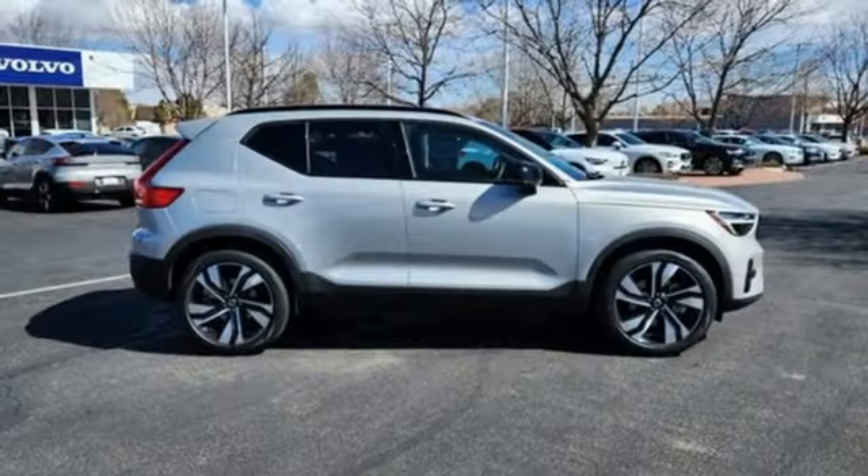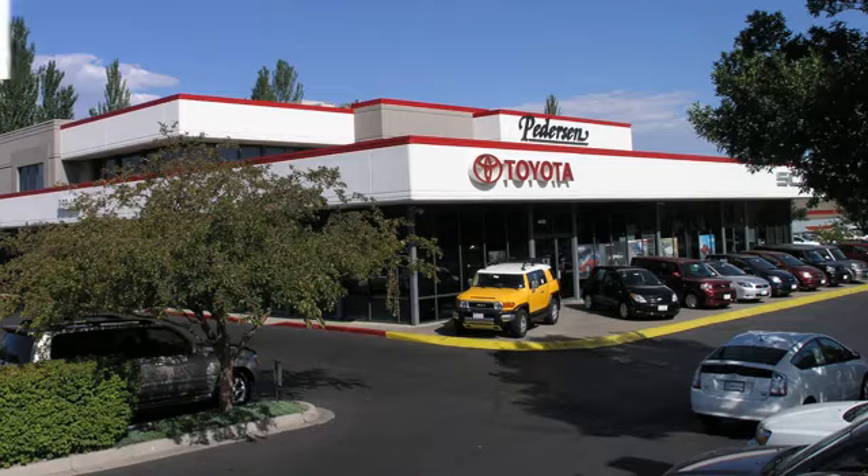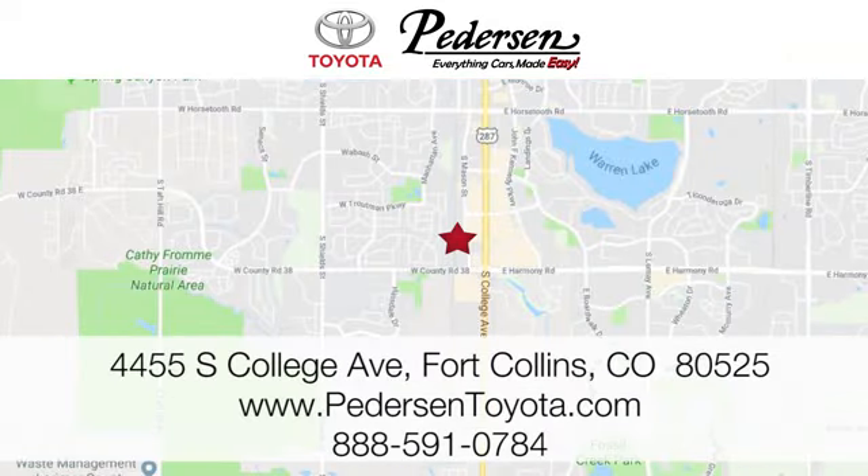Volvo for life. There's even more to see in person. Take it for a test drive today. Call, click, or visit us today.